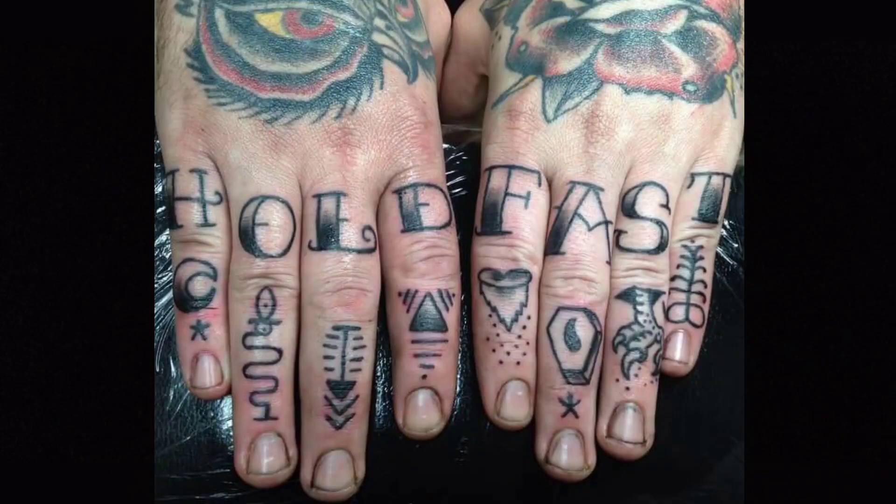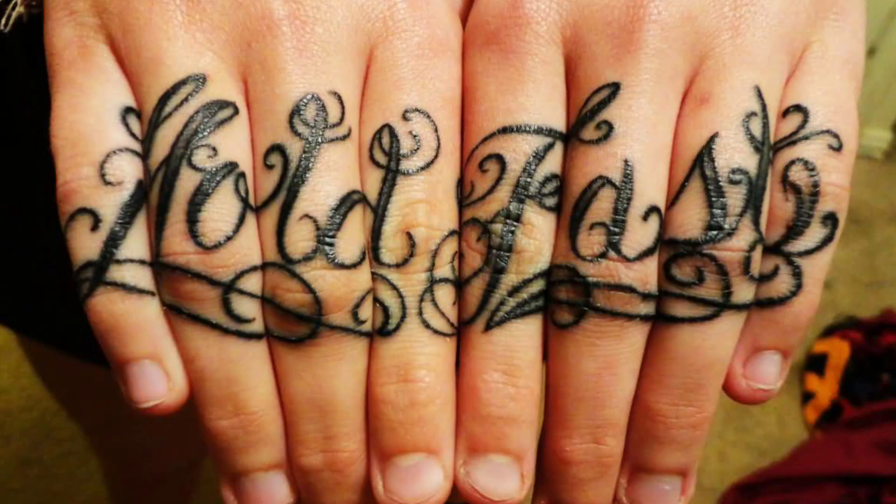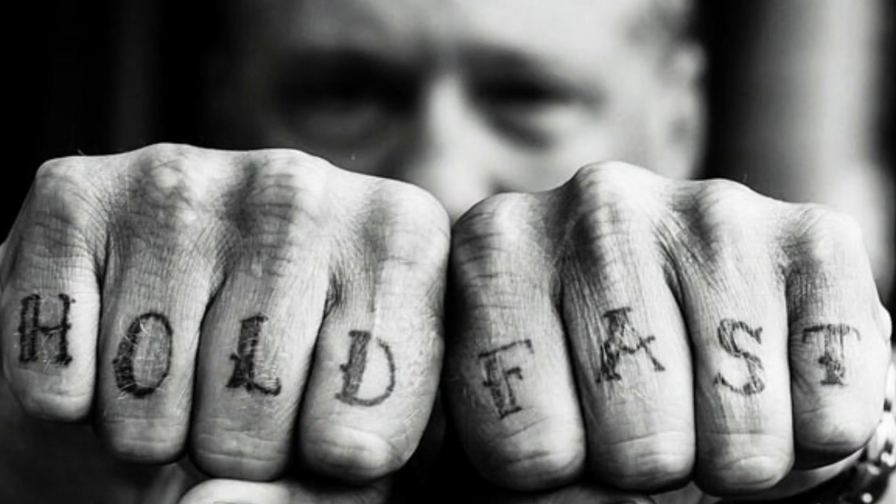Holding on to the number 7 spot — Hold Fast. These words are a charm spelled out on the four front-facing fingers of each hand. Sailors hope it brings them good luck while gripping and rigging; holding fast means a sailor isn't going to let the line go. No matter what time period, sailors were a superstitious bunch, and life on a sailing ship was tough, to say the least. Anything that gave them the edge in saving their own lives was worth doing.